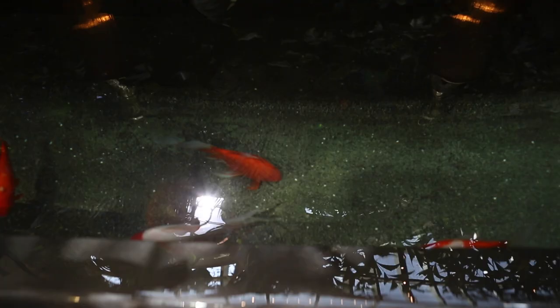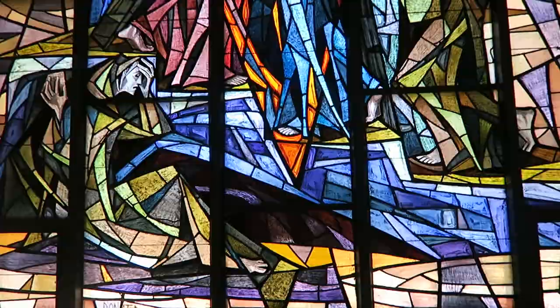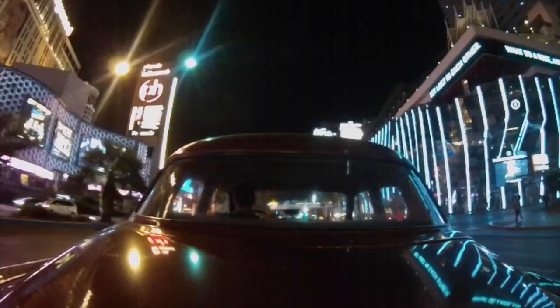Want something different? Just behind the Wynn you'll find a beautiful church with some incredible stained glass. Even Sin City has churches. And now for one of my personal favorites.